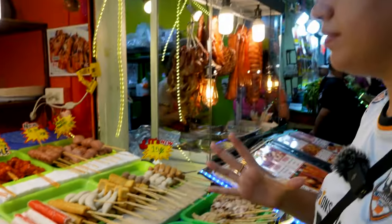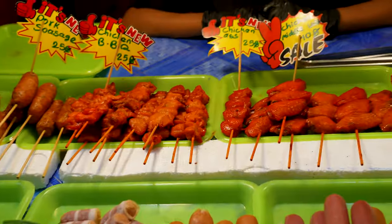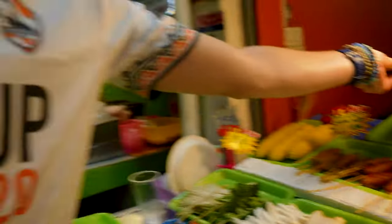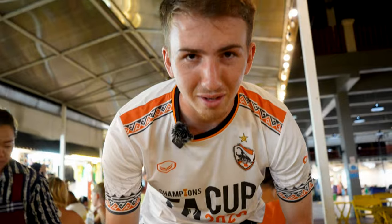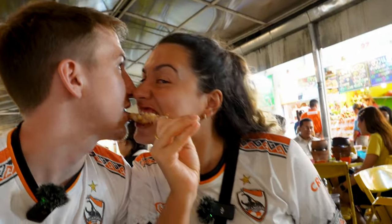They also have pork sausage, which is very popular. And chicken butt - chicken bunda! Here comes the crocodile. It's getting a bit packed now and it also started raining. It doesn't have much flavor, it's very chewy - it's like eating rubber. I think it tastes like chicken, but like a slightly overcooked chicken.